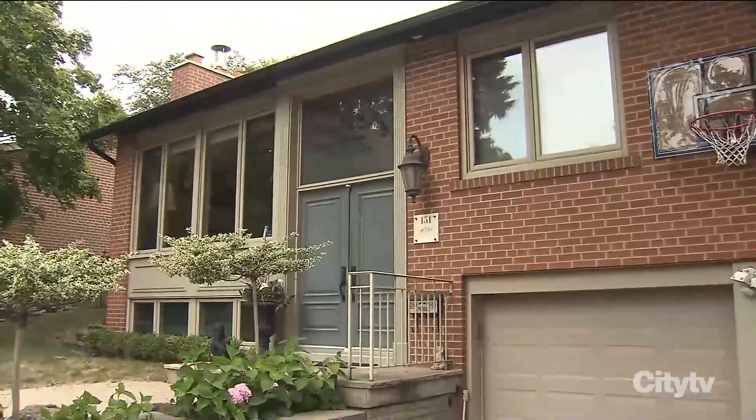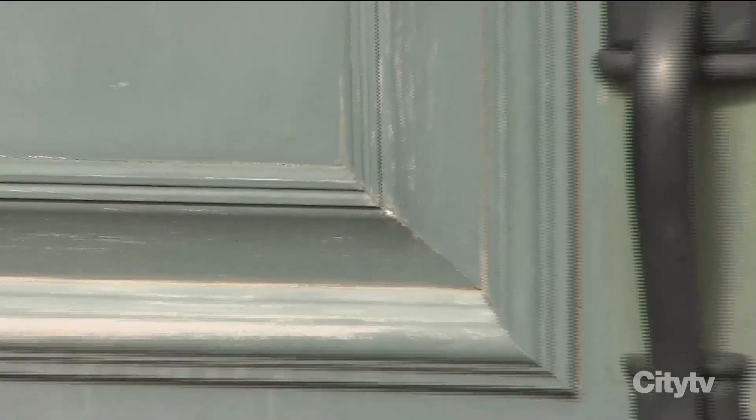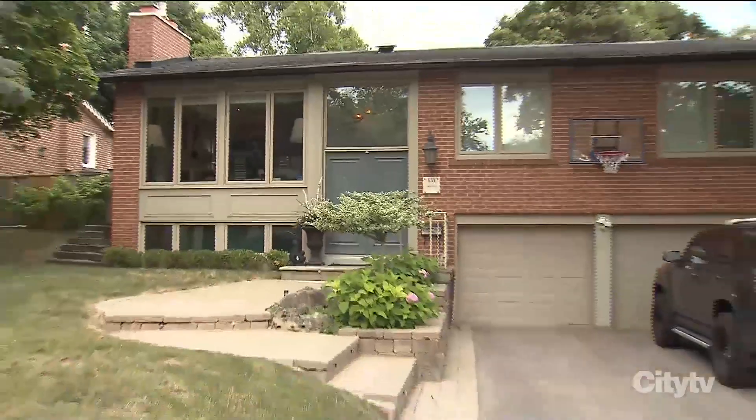Homes are eventually going to be affected by the weather and the elements, and need to be painted periodically. This house hasn't been painted in around 10 years, so while they're at it, the homeowners have asked me to give it a complete color update.